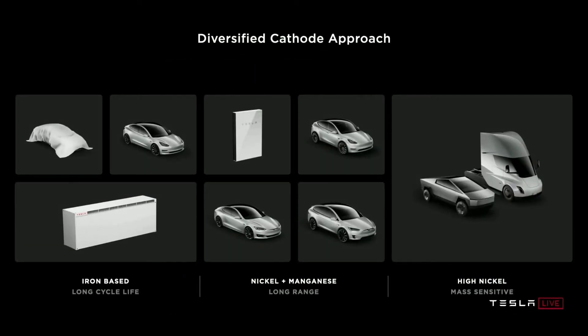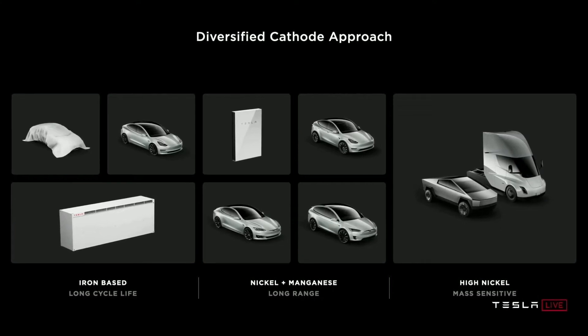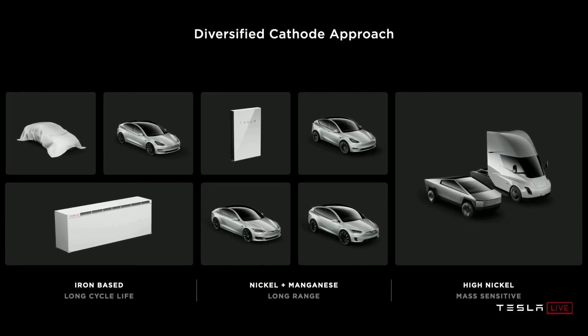Cheaper, less range-intensive vehicles will use iron, while higher-end vehicles will use nickel-manganese thanks to their increased energy density. Vehicles like the Tesla truck will use pure nickel anodes because of their energy density, which is more durable.